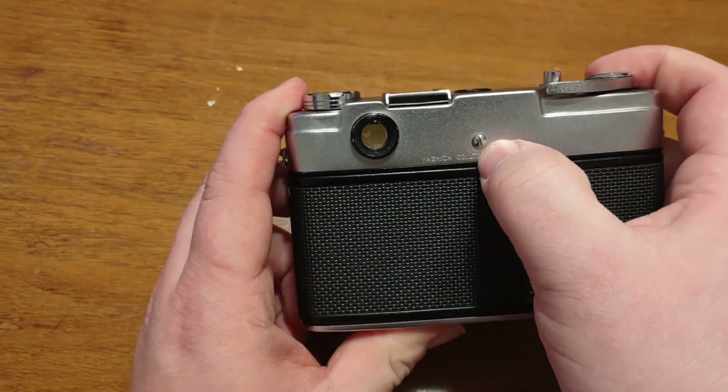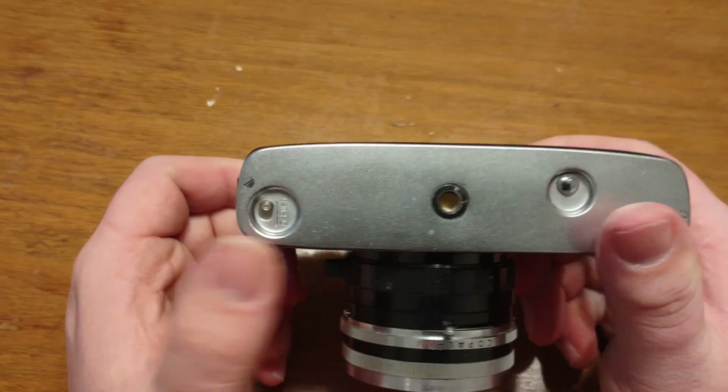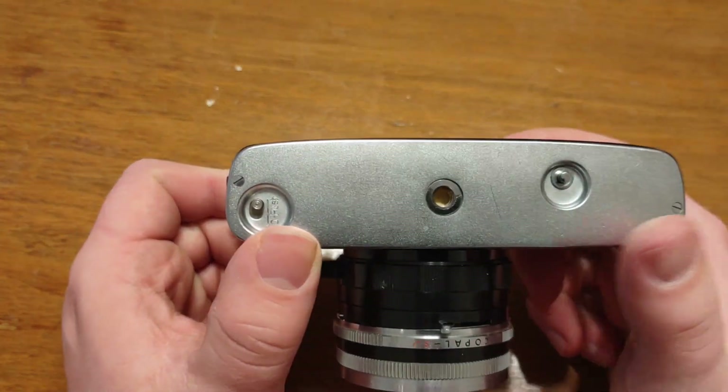On the back it's pretty easy. You've got your rangefinder adjustment, your viewport, and then on the bottom you've got your opening and your rewind button.